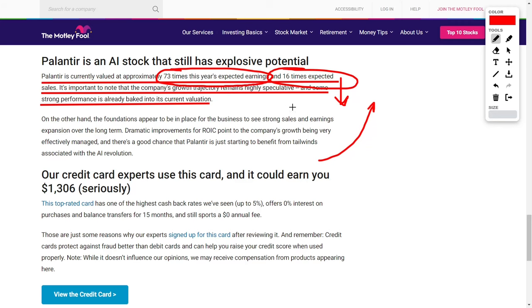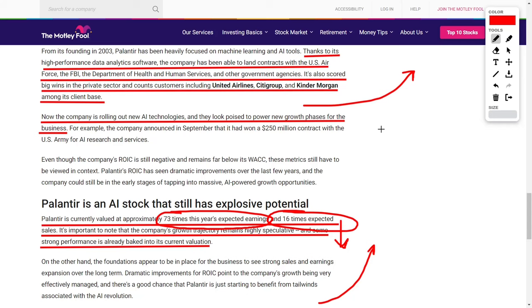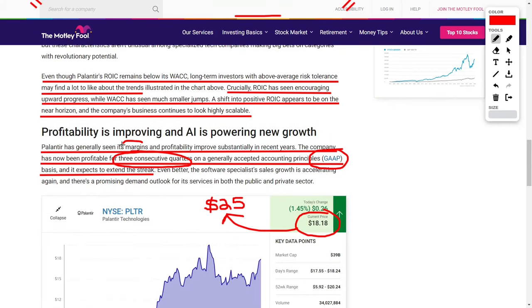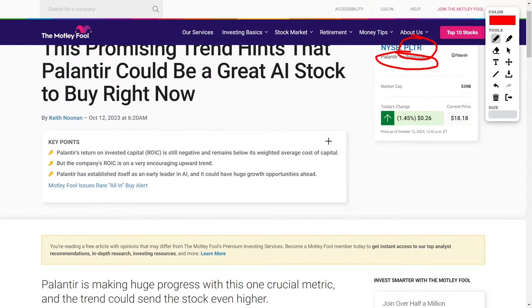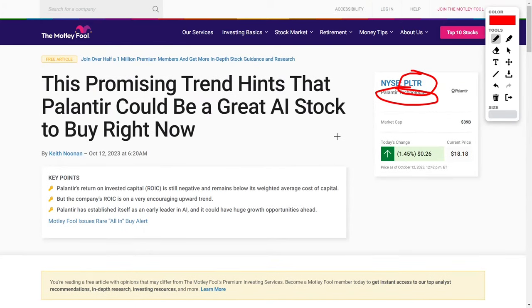We know this by looking at their PEG ratio, which takes their growth into consideration. Overall, it's very good to see that Palantir is growing their margins, growing their profitability, growing their earnings, and growing their revenues, all while their ROIC is set to outpace their weighted average cost of capital. On top of that, they could win the NHS contract, and they're about to enter a fourth quarter of GAAP profitability, meaning they could be included in the S&P 500, which would increase their share price very dramatically.